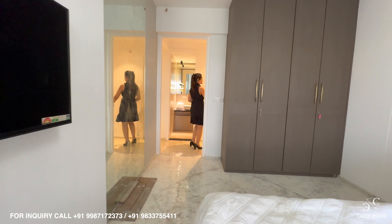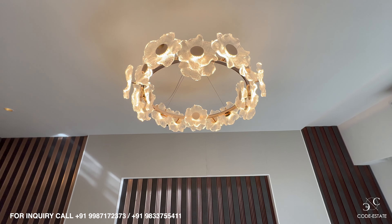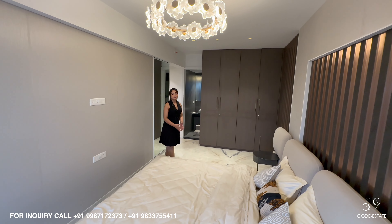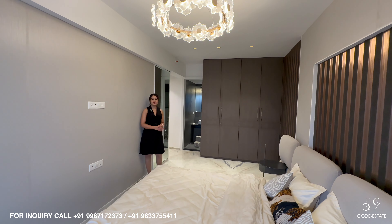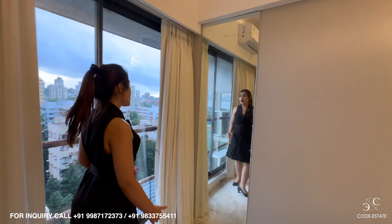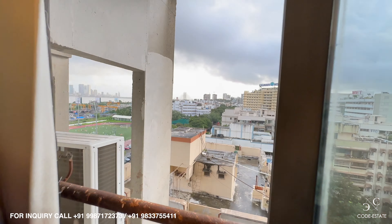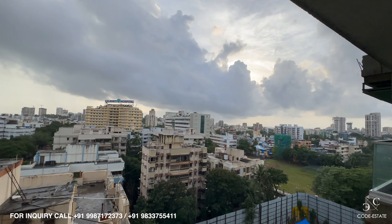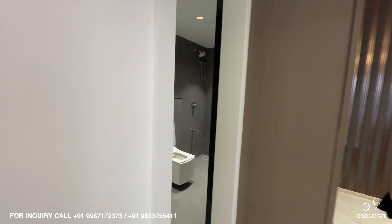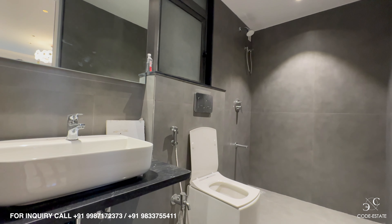Now let's go and check the master bedroom of this house — ultra spacious with a California king bed in the center and beautiful wall paneling. You can take inspiration from this apartment and design your own house. Because this is a west-facing unit, you get to enjoy beautiful natural light, an ocean view, and the magnificent sky. With your master bedroom, you get an attached bath and toilet with anti-skid flooring and all sanitary fittings and faucets.